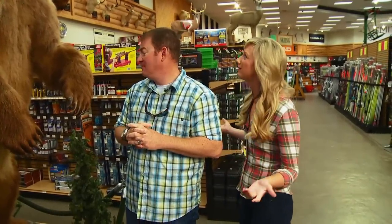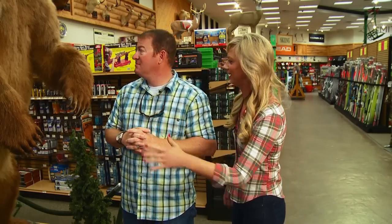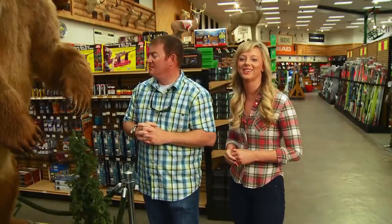Welcome to the show. I'm Bill Shirk, and I'm Lindsey Hayes. The world of taxidermy is full of works of art just like this guy, and capturing moments of the outdoors is what Simonson Taxidermy is all about.